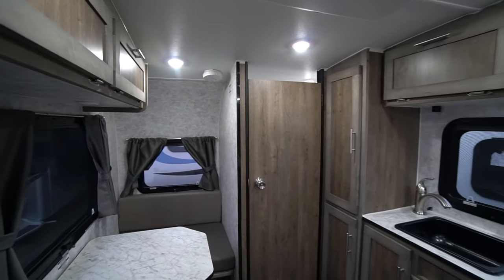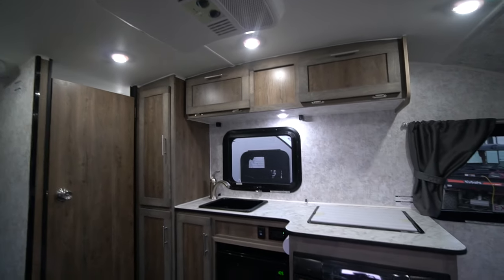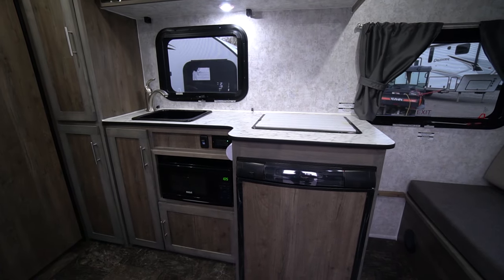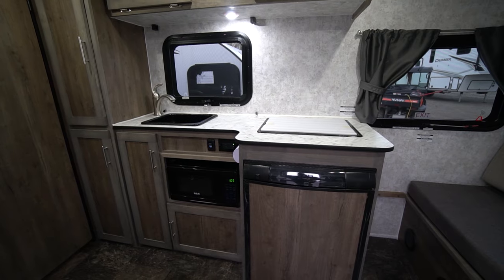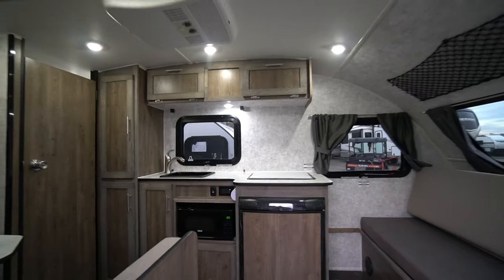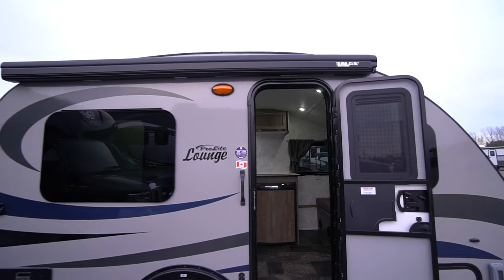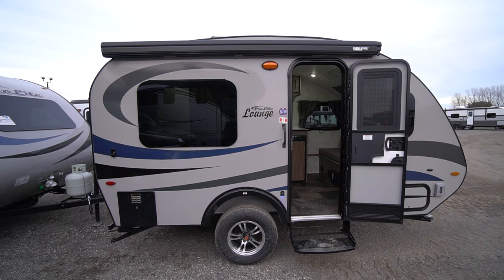Fully equipped with heat and AC, microwave and stove, propane and electric fridge and freezer, propane water heater, and a 12-volt sink — it's a beautiful little camper. The ProLite Lounge is your dream camper. Come check it out at Long Haul.